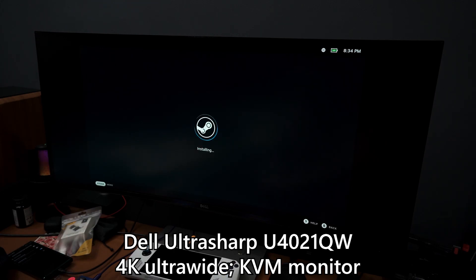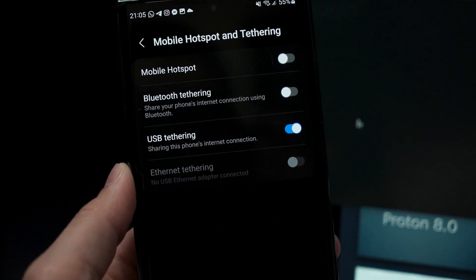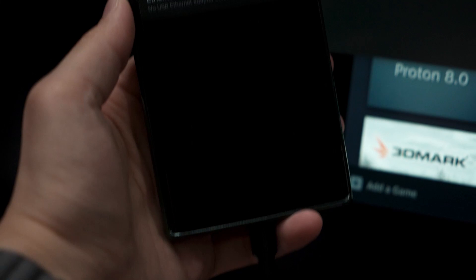I immediately realized that Wi-Fi doesn't work, so I circumvented the issue by plugging in my phone and using it as a network card via USB tethering. The monitor has a lot of USB ports so I just used one for the phone — it's a very dirty way of doing it, but it works. I then installed and updated Chimera OS to the latest version and booted it up.